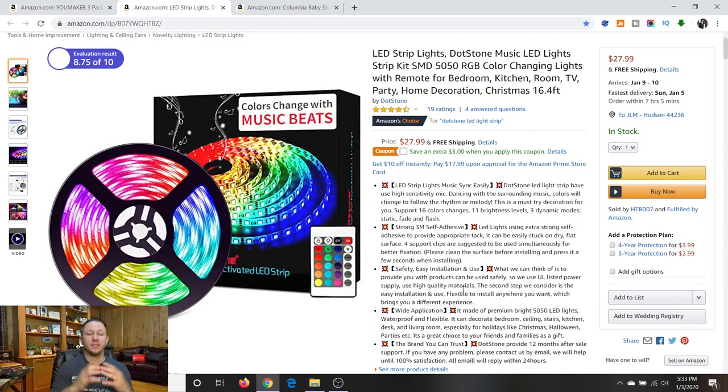The next product we're going to talk about is around the $25 price point. This product is selling for $27.99 — it's an LED strip light. We recently bought one and put them above our cabinets with different modes. Also note they have a $3 coupon, so if you apply that it would go to $24.99.